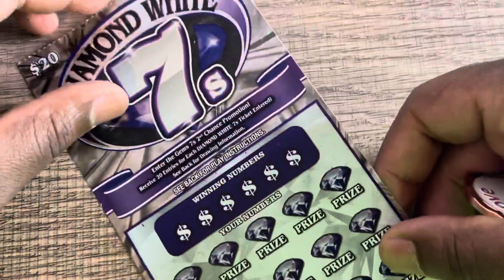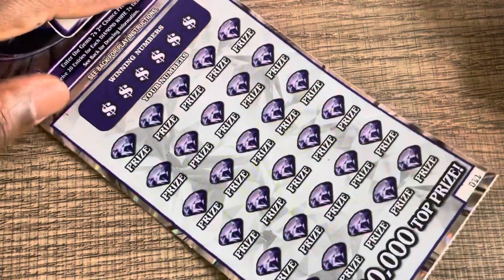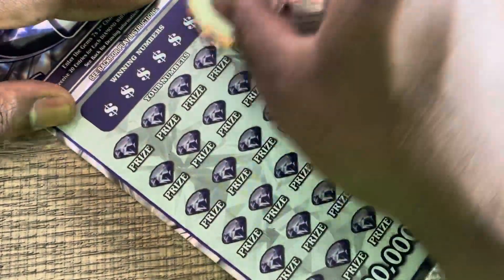Let's see if the diamond white sevens can help us out. Got tickets 11 and 12. A 7 is 10 times the prize, and if we get a double 7 it's an automatic win. Let's see if we can salvage some of the session with a win on one of these.